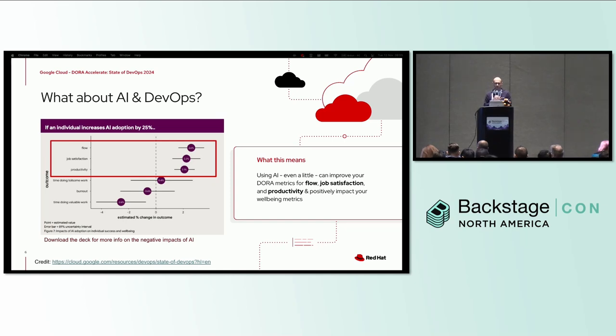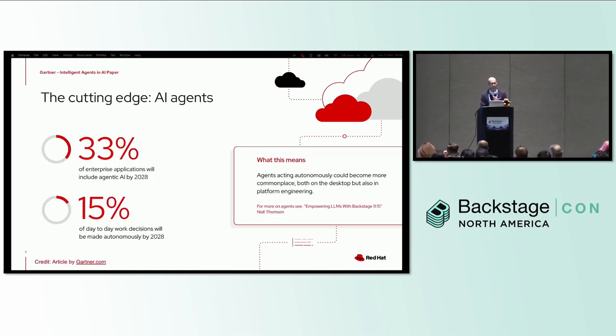What about AI and DevOps? If you're using AI even just a little bit, the latest DORA report found that you're probably seeing an improvement in your metrics for flow, job satisfaction, and productivity. This is also positively impacting wellbeing as well, which is fantastic news.